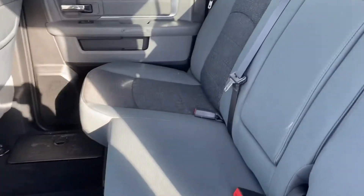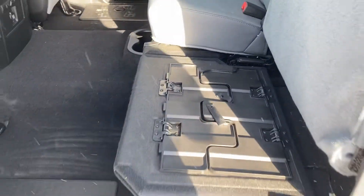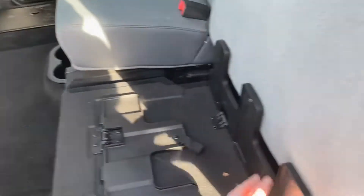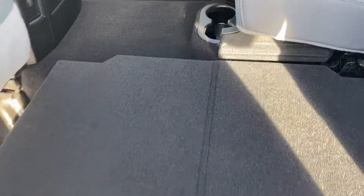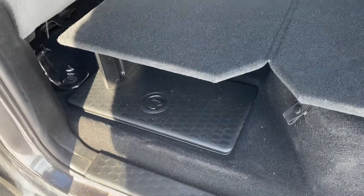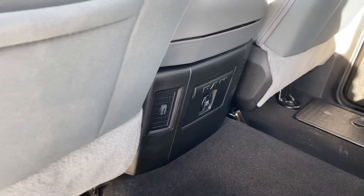It has a 60-40 split, two-tone cloth interior with a drop-down cup holder, and underneath you do have the flat fold-out floor. The legs go up, the floor comes across, and on each side you do have storage. There's also a power outlet in the back and rear air vents.